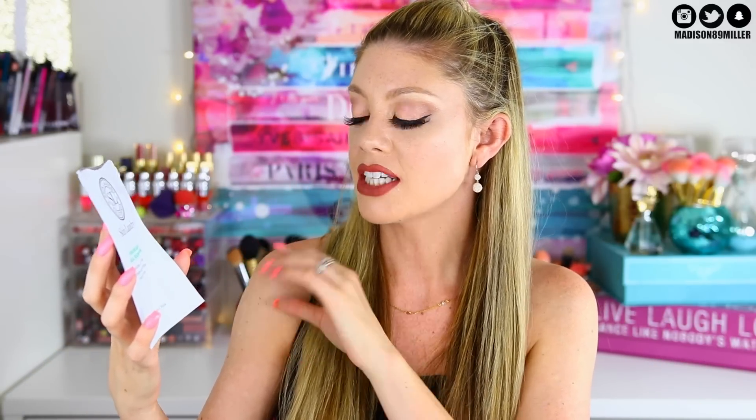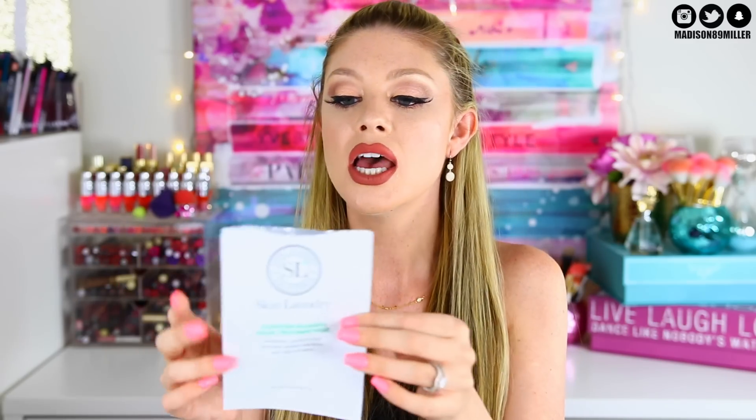Next is the Skin Laundry Hydrating Radiance Facial Treatment Mask, which revitalizes, comforts, and provides intense hydration and vital nutrients. I didn't see a dramatic change in my skin but it felt really good.